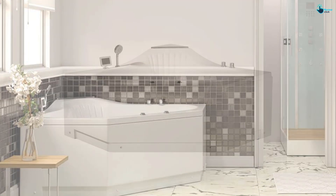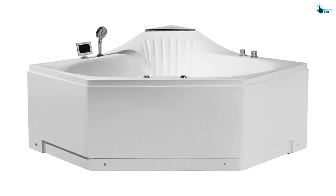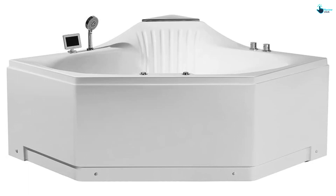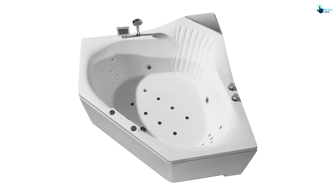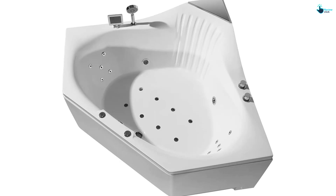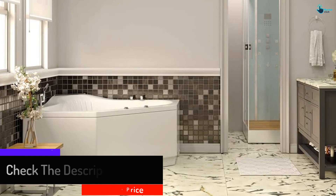It is equipped with 22 multi-directional jets and four customizable water flow settings. A handheld shower and a waterfall faucet provide a sufficient water supply. It comes with a 110-volt motor that delivers sufficient power to the jet system. It also features an advanced ozone cleaning system that functions as an efficient disinfectant, removing viruses and bacteria from beneath the water's surface, ensuring a completely bacteria-free bath.